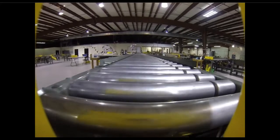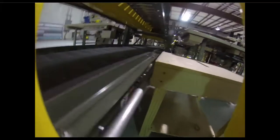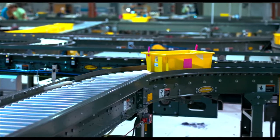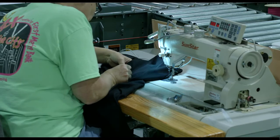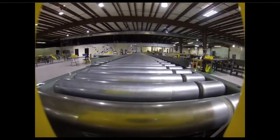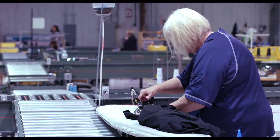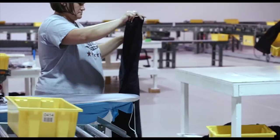The process continues from operation to operation, including parts, pressing, and inspection. The total time it took to run a single dress through was around 2 hours and 30 minutes, and that was about 15 operations, bringing the total elapsed time of this dress to 2 hours and 55 minutes.